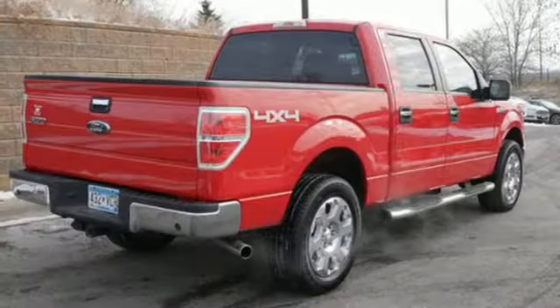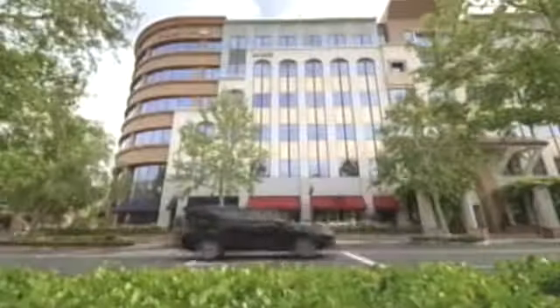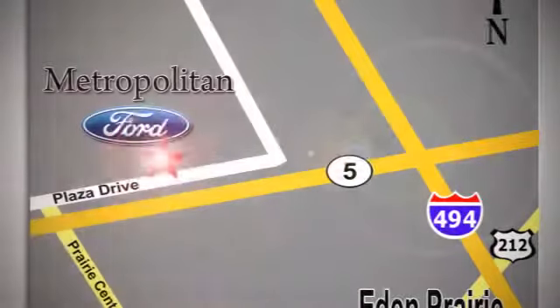Take this Motor Trend Truck of the Year home today and get to work. Whether you're buying today or just shopping at Metropolitan Ford, you can expect to experience something truly unique. Call or stop in today. We're conveniently located near 494 and Highway 5 in Eaton Prairie.